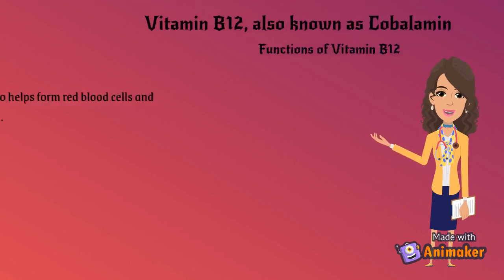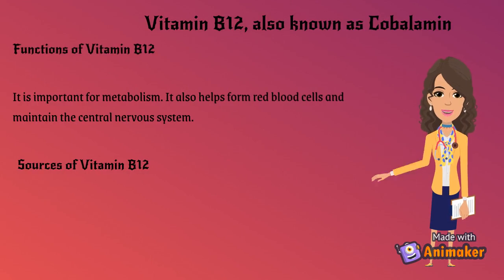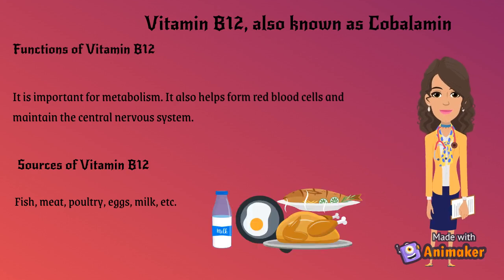Vitamin B12, also known as cobalamin. Functions of Vitamin B12: it is important for metabolism. It also helps form red blood cells and maintain the central nervous system. Sources of Vitamin B12: fish, meat, poultry, eggs, milk, etc.